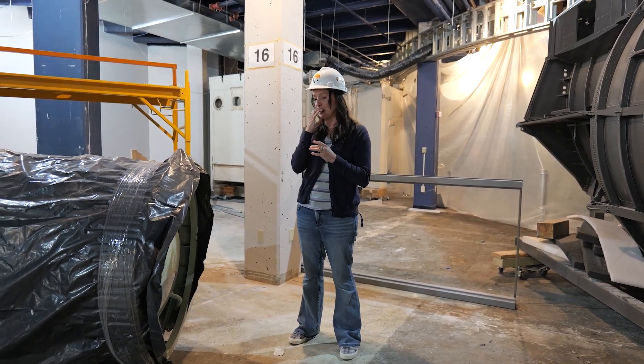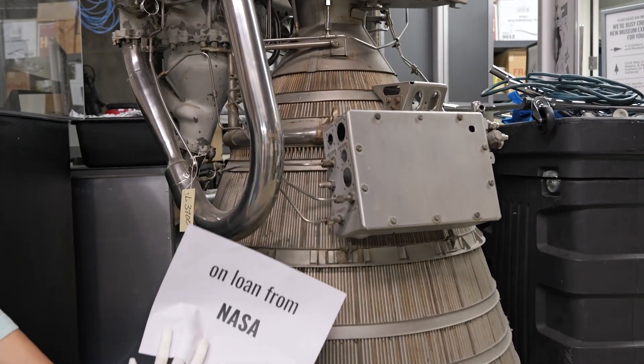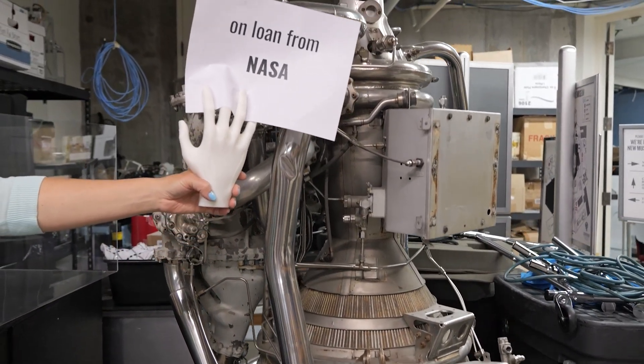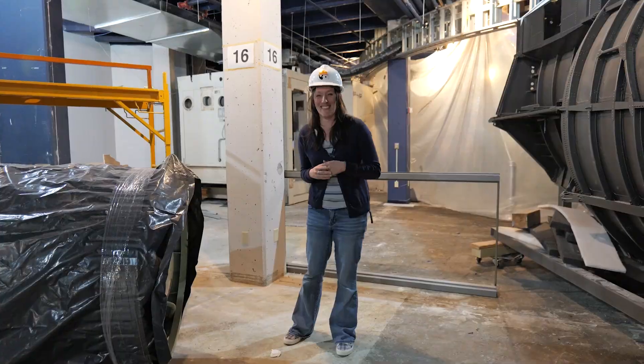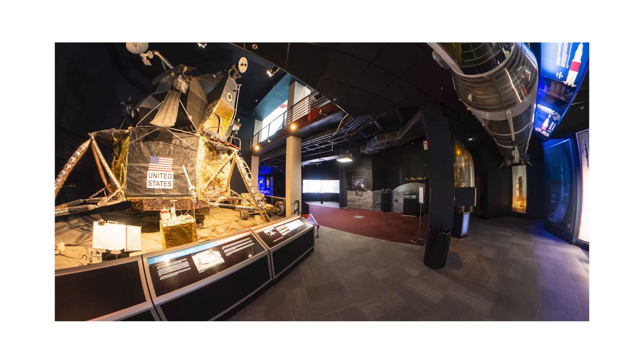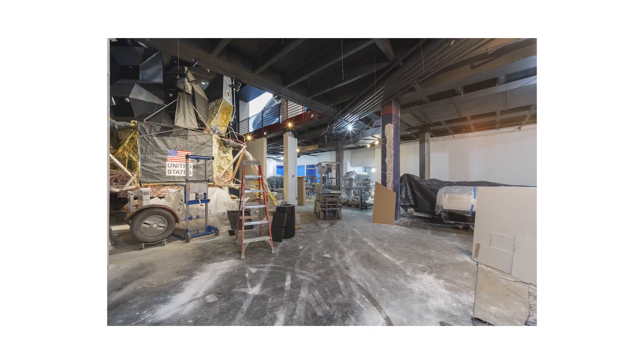There's an RL10 engine — that hydrogen one outside my office. So it'll be very cool. I'm excited to see these pictures that I take today and compare them when it's finally done.